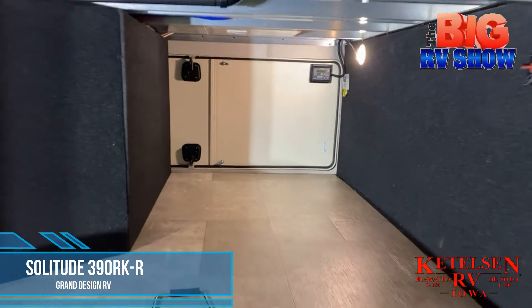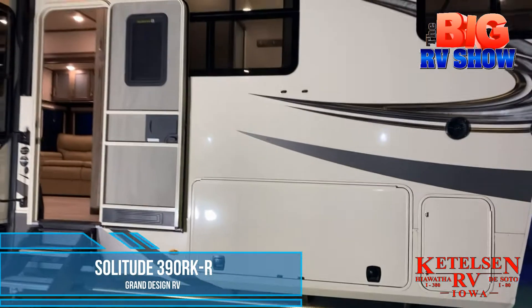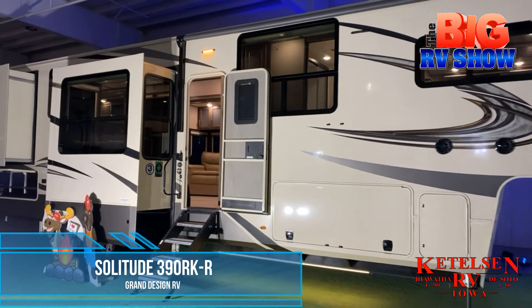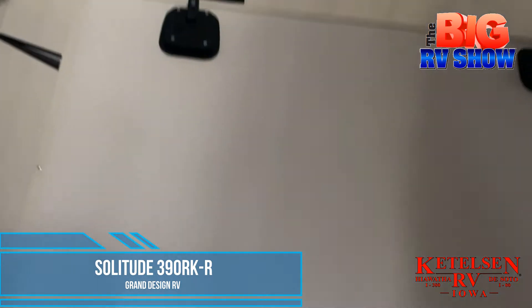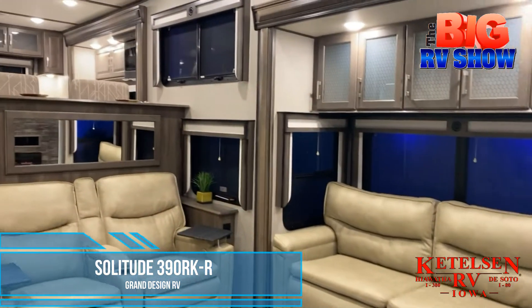You won't be able to wait to hit the road for adventure in the Solitude 390 RKR from Grand Design RV. This fifth wheel features a fiberglass body with wide open windows for great cross ventilation. There's tons of storage inside and outside of the RV as well, with plenty of room for all the tools for a few weeks away.